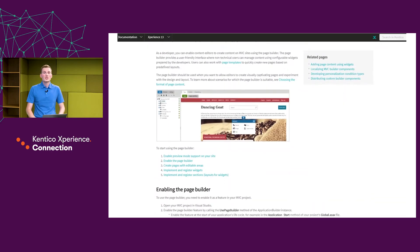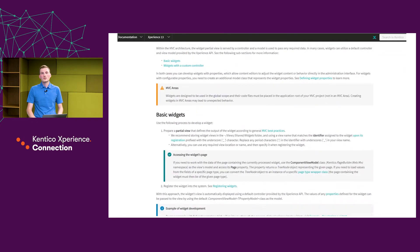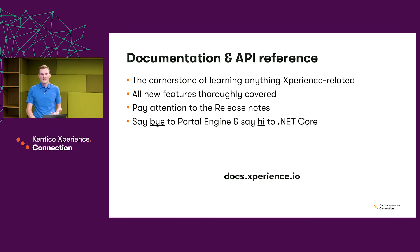The documentation is the cornerstone of learning anything Experience-related. It covers the product most thoroughly — there's a saying that what's not in the docs doesn't exist, and it's kind of true with our documentation. As every year, you should pay attention to the release notes, which is the place where everything that has changed in the last version is described.